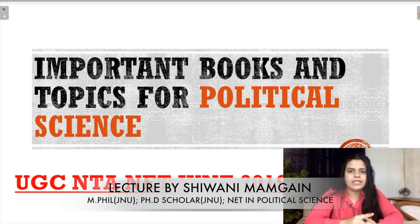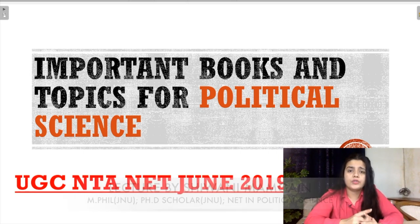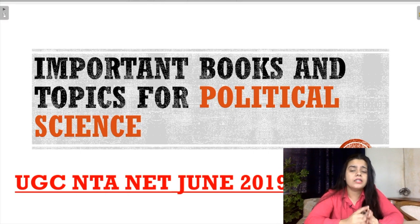Hi everyone. What if I tell you that by studying from just 4-5 books, you can easily get 100% marks in your Political Science Paper 2 for June 2019. So in today's video, we're going to discuss all the important topics and important books which are very important for your UGC NTA NET Political Science, and what topics are important to crack UGC NTA NET 2019.